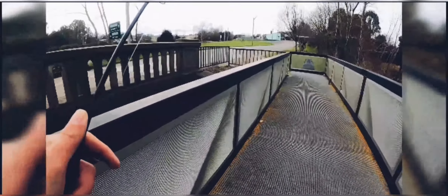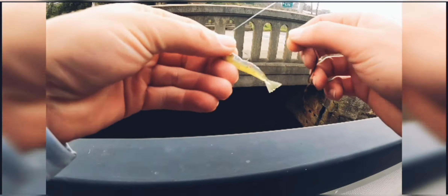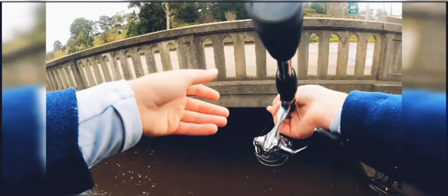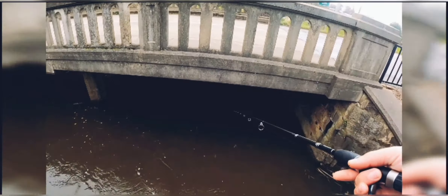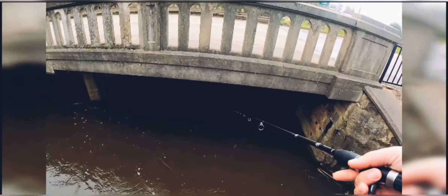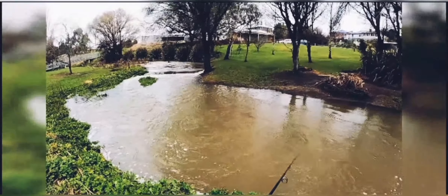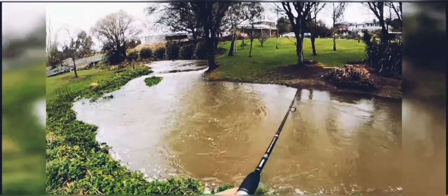Unfortunately that didn't produce, so we moved up to the bridge. The water seemed deep there and there was a little bit of a slack spot off to the side. I was hoping that the pile along the wall may hold a fish, unfortunately it didn't, so we kept moving upstream.